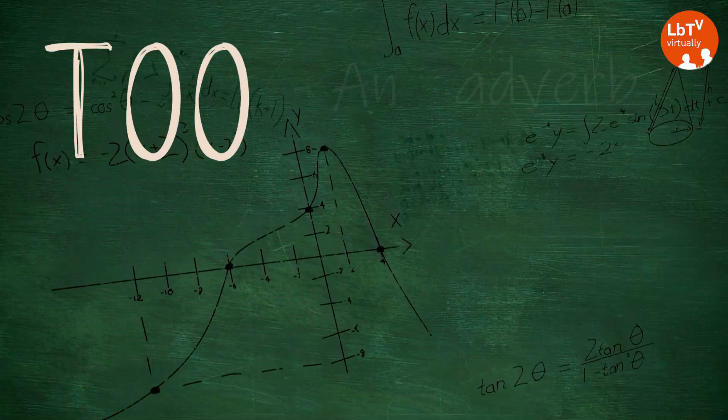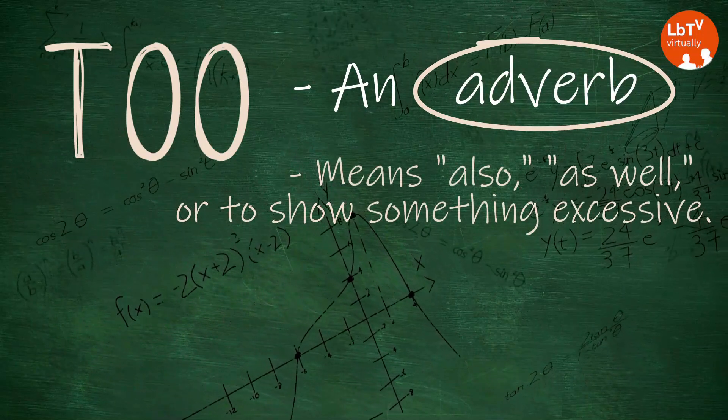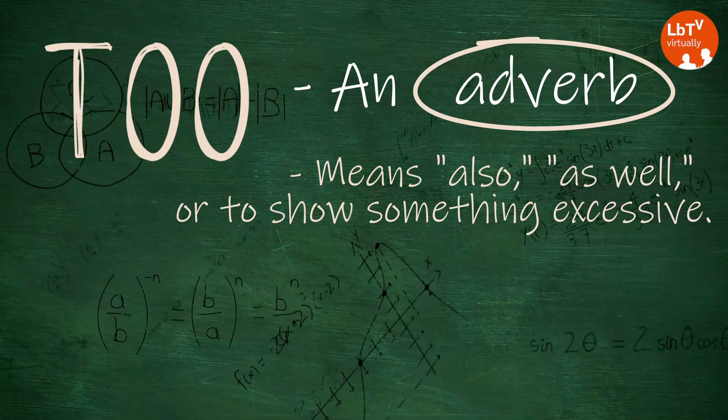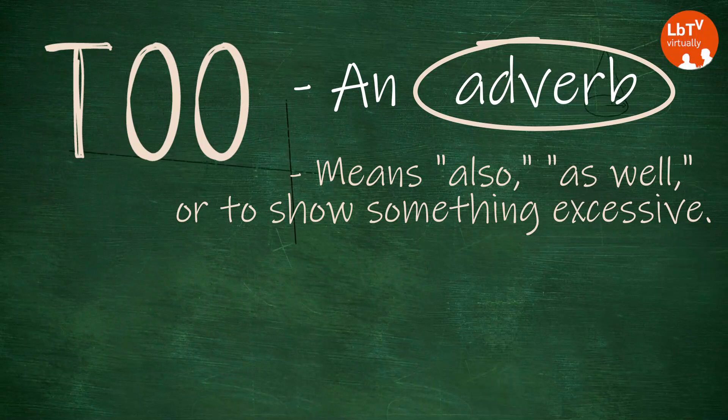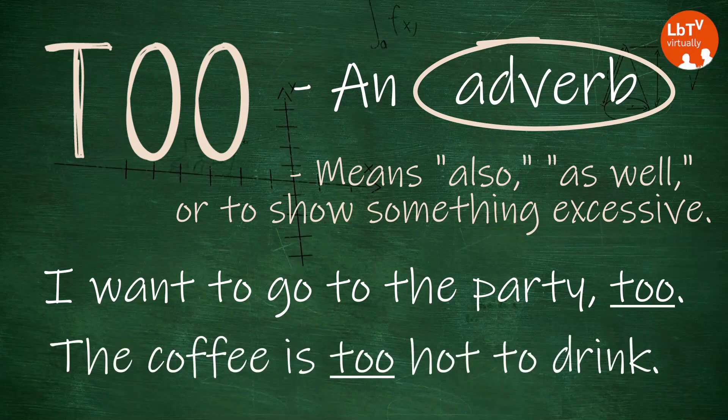T-O-O is an adverb. Here, too means also, as well, or excessively. It's used to show an additional or excessive quality. For example, I want to go to the party too, meaning as well. Or, the coffee is too hot to drink right now — it's excessively hot.